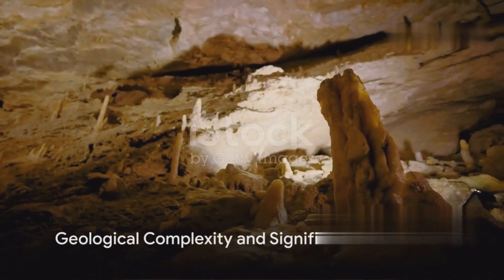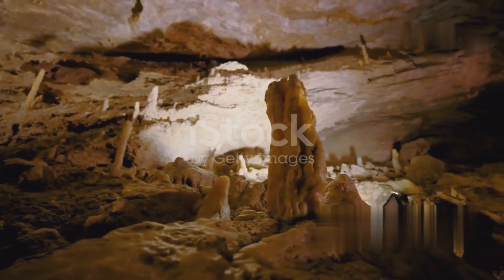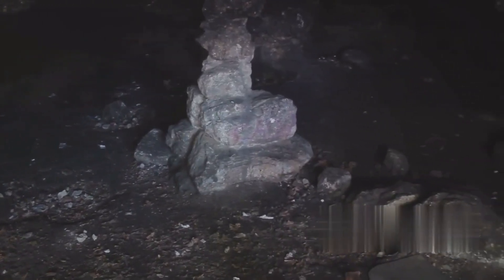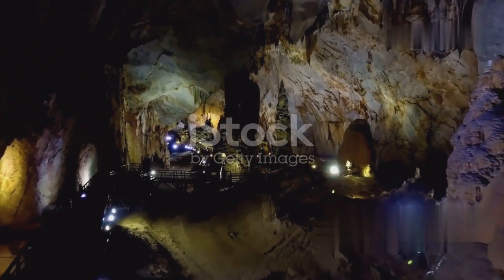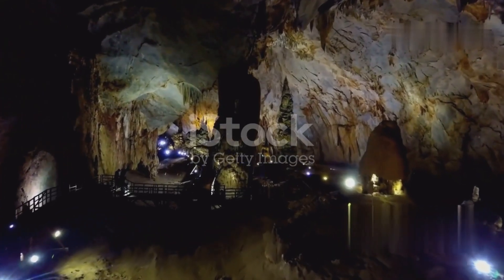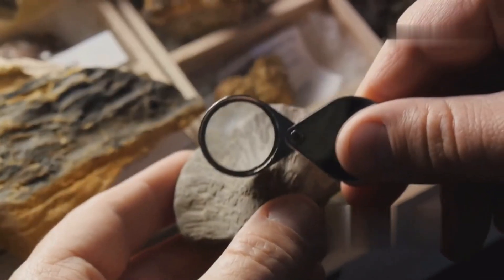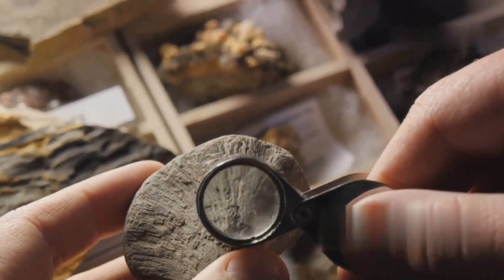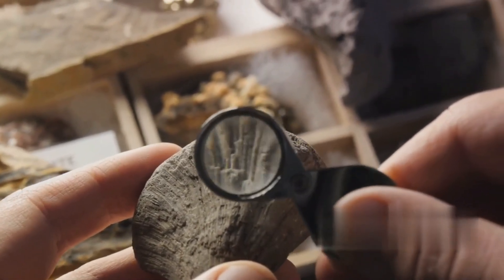The Gladysvale cave system contains three primary fossil-bearing areas: breccias in the walls of subterranean chambers, old mine dumps, and calcified and decalcified breccias exposed by weathering and roof collapse. The geological history of the cave is more extensive and complex than previously thought, with multiple depositional events recorded at the site. The most recent excavations have identified two geologically and faunally distinct phases, indicating alternating dry and wet conditions during deposition.